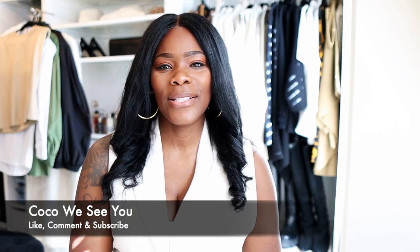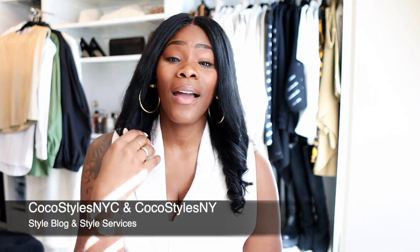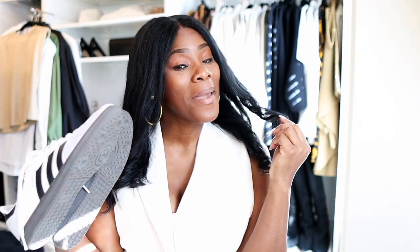Thank you guys for tuning into this video. You're going to be seeing me this spring in these shoes and probably some more. If you stayed to the end of this video, please comment 'Coco, we see you.' Don't forget to follow me on Instagram at Coco Styles NYC and Coco Styles NY, my personal style blog CocoStylesNYC.com, my style services CocoStylesNY.com, and I'm on TikTok at Coco Styles NYC. I'll catch you guys in the next one — bye!